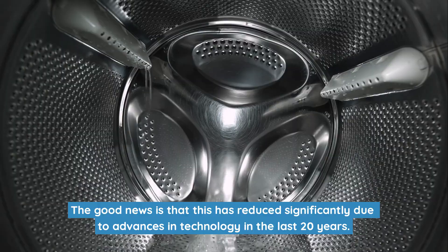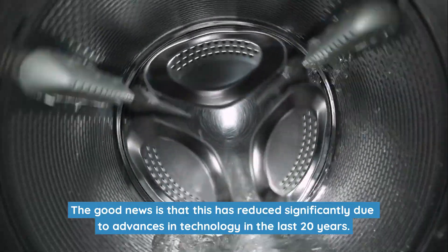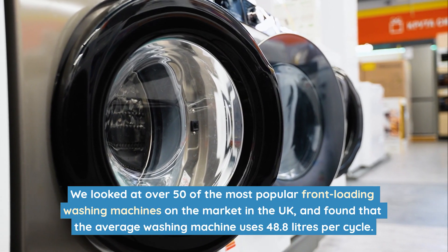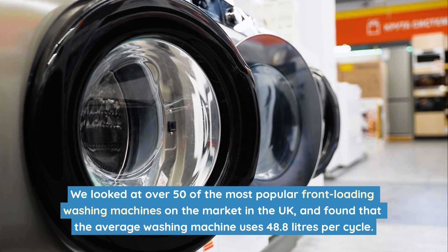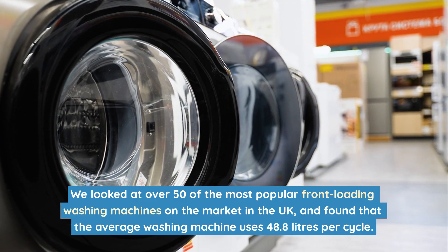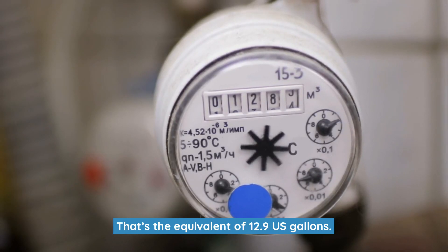The good news is that this has reduced significantly due to advances in technology in the last 20 years. We looked at over 50 of the most popular front-loading washing machines on the market in the UK, and found that the average washing machine uses 48.8 litres per cycle. That's the equivalent of 12.9 US gallons.